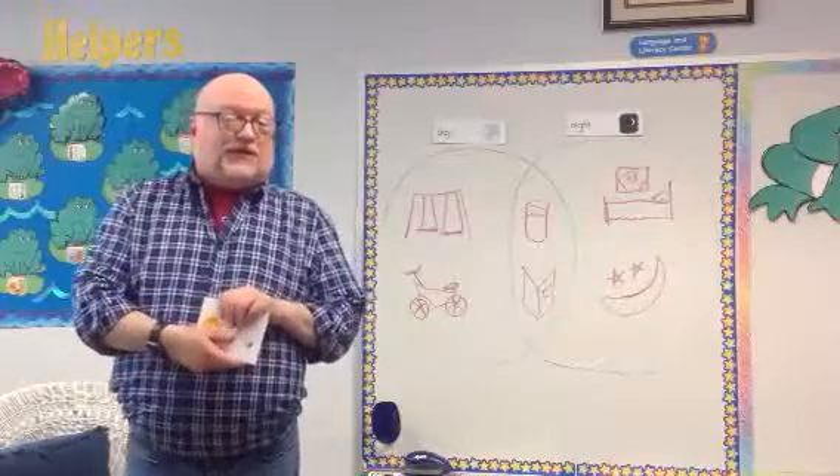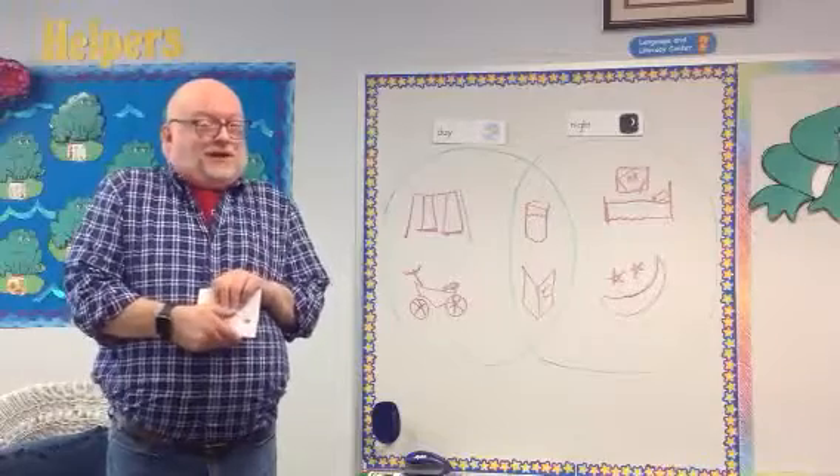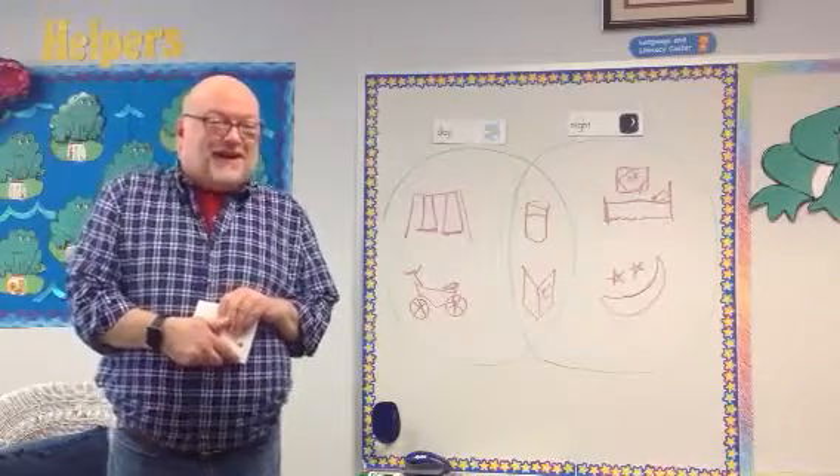Okay boys and girls, we're going to stop there for today. And tomorrow — oh, it's one of Mr. Berry's favorite things I'm going to get to talk about. You'll find out tomorrow. Bye-bye!